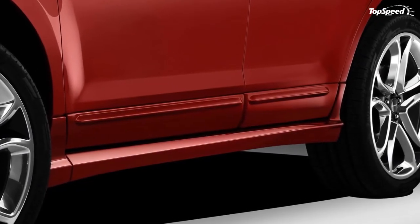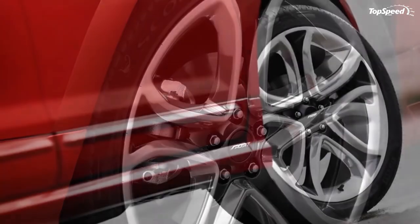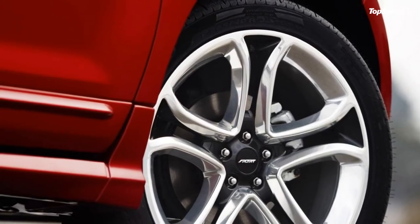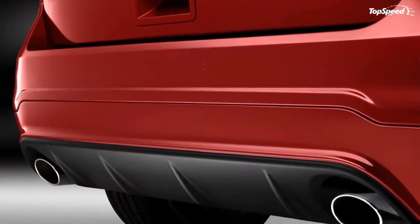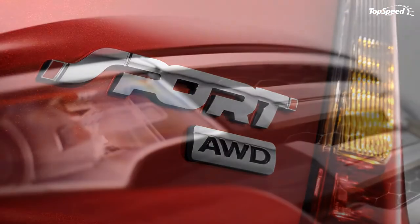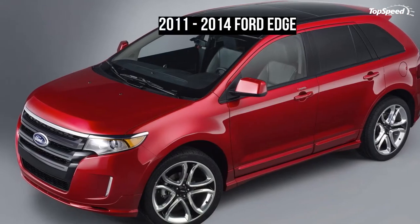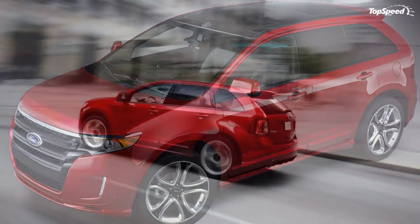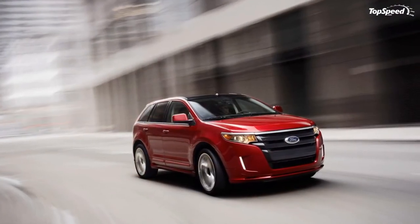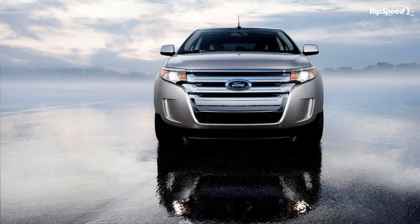The innovative Adaptive Cruise Control and Collision Warning with Brake Support leads the long list of available technologies for the 2011 Ford Edge. Adaptive Cruise Control allows the driver to set the vehicle's speed and maintain it without using the accelerator pedal and warns the driver of a collision risk. Collision Warning with Brake Support uses radar to detect moving vehicles ahead and warns the driver of danger with an audible alarm and warning light. The system also automatically pre-charges brakes and engages an electronic brake assist system to help drivers stop more quickly.